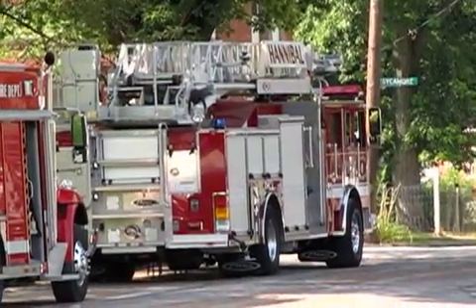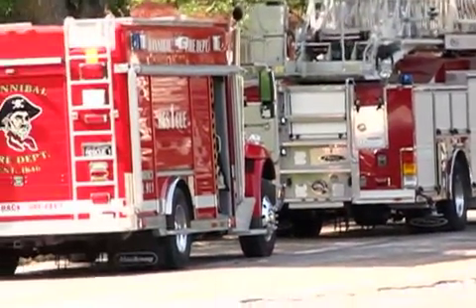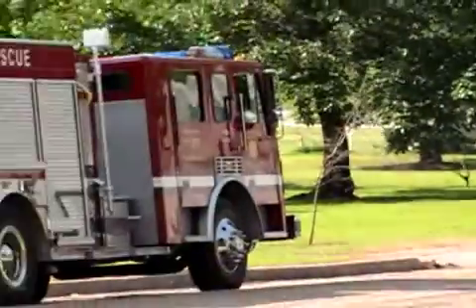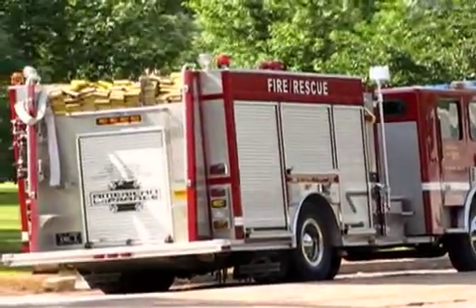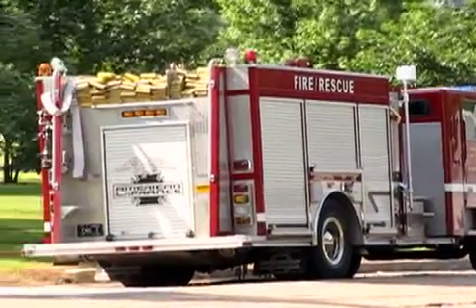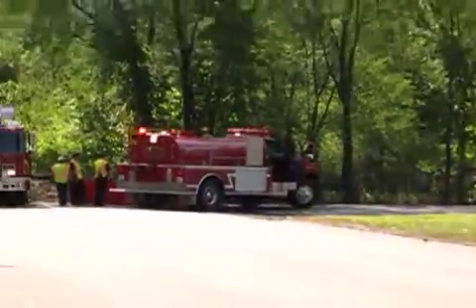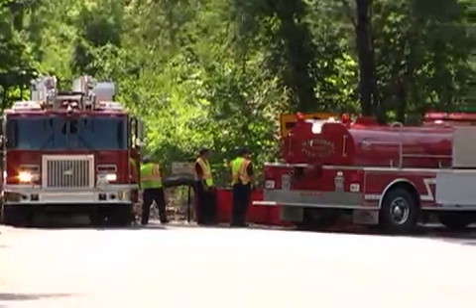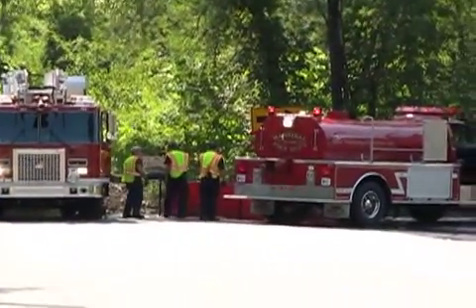People may have been wondering why so many fire trucks could be seen on South Main Street Wednesday morning in Hannibal. Members of the fire department went there to work on some basic firefighter competencies. The refresher courses, which have included the use of ladders, breathing gear, and hoses, focused Wednesday on the department's mobile water supply.